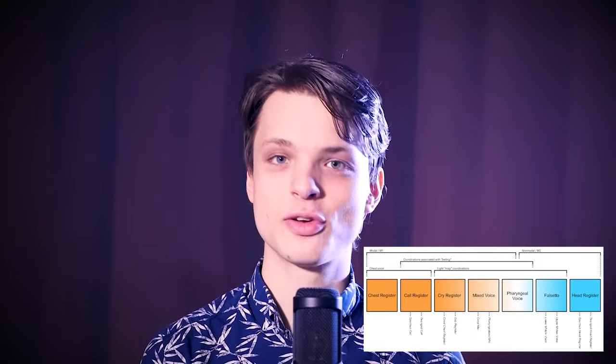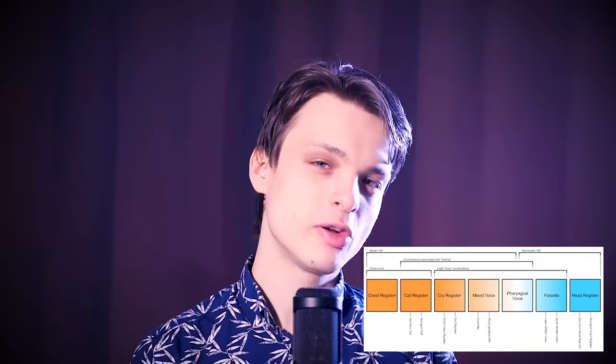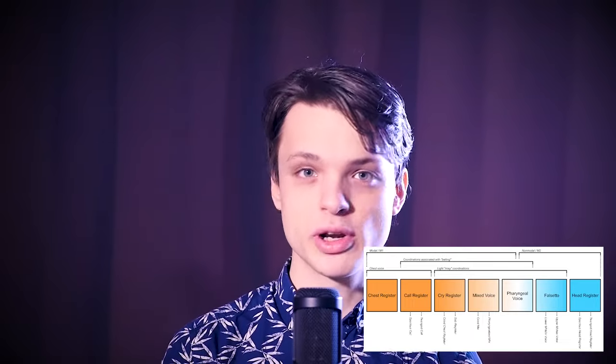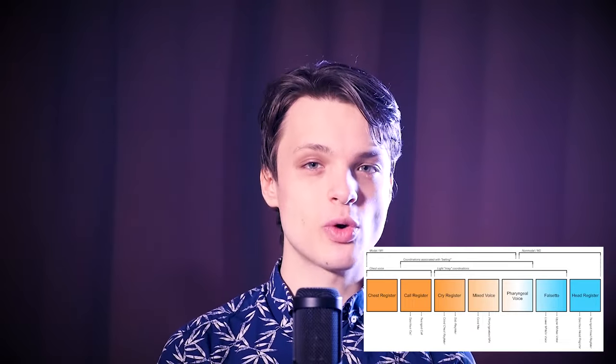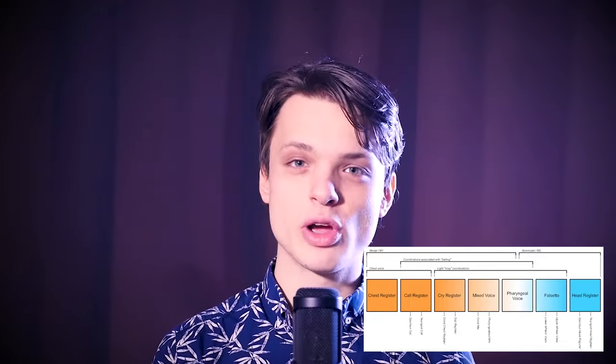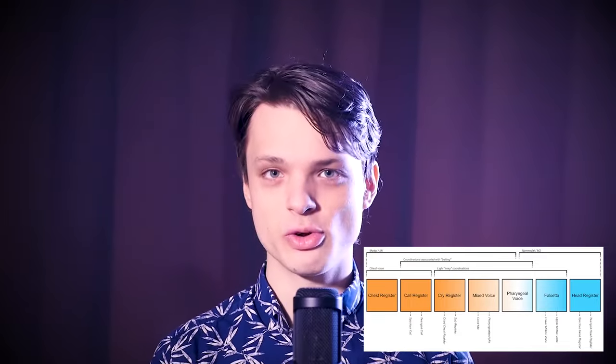So far, we've been working on a fairly chesty mixed voice. When going up in pitch, it is helpful to lighten the sound further, which can be done primarily in one of two ways, corresponding to the mixed voice subcategories of cried mix and pharyngealized mix. Pharyngealized mix is quite advanced, so it will not be covered here, but I intend to return to it in my video on pharyngeal voice, as pharyngealized mix is basically a middle ground between that and regular mixed voice.